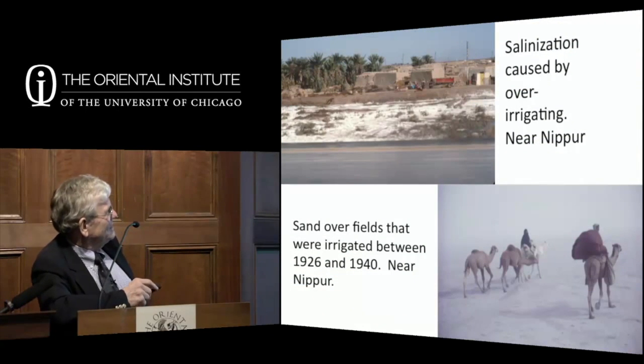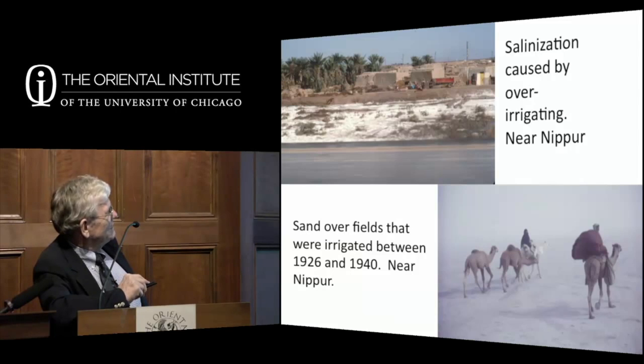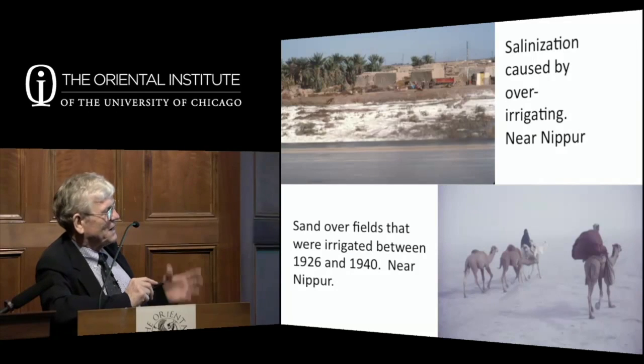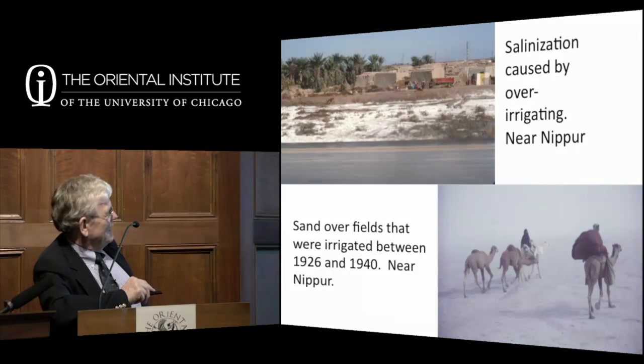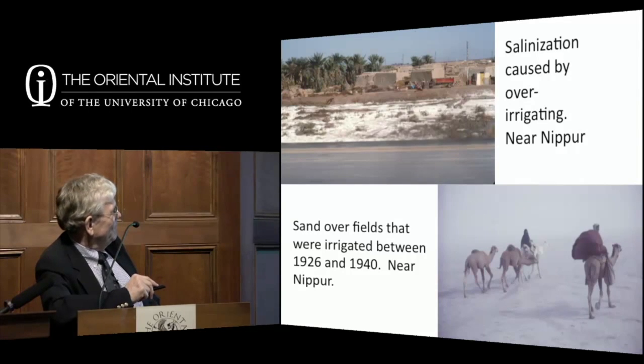The limiting factor is the salt in the soil and rivers. A lot of salt has been brought down with the rivers over time and accumulates in the land. If you over-irrigate and don't let fields fallow, you get a salt buildup—that white crust on the riverbank is not snow, it's salt, and it will destroy the fields within 10 to 15 years. Fields irrigated as late as 1940 are now buried under sand—that's how fast it can change.